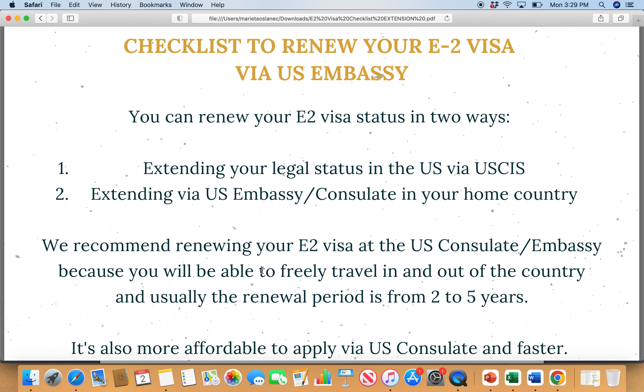For example, you get the approval of your E2 visa status in the US — but what if you need to leave? Maybe you need to fly to your home country next year. The moment you leave, you cannot come back because you don't have a visa — you don't have that stamp in your passport. For that, you would need to go to the US consulate and apply again, put together the application again, pay the fee, and go through the process and interview again.